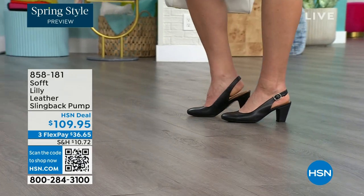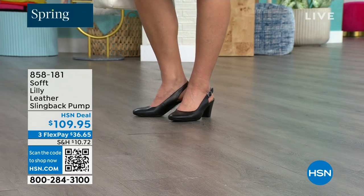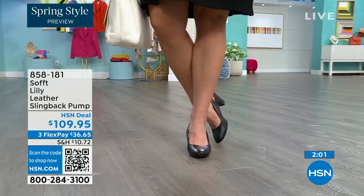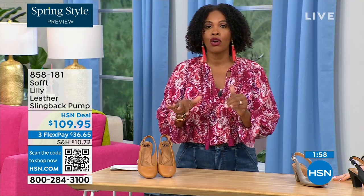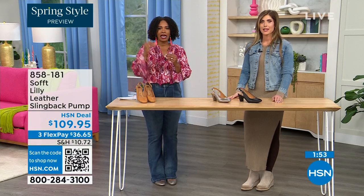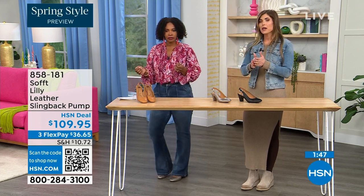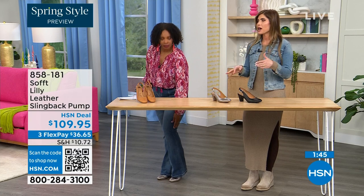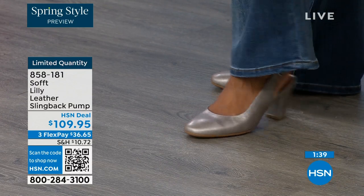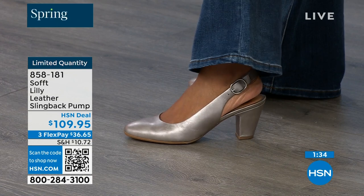Size 6 across the board in all three colors is getting very limited and will be the first size to go. These are true to size — very true to size. I'm wearing size 9, that's my regular size, and sometimes in heels I have to go up but not in these. They fit perfectly. We have half sizes up until size 10. After size 10, we don't have a 10 and a half, but everything else runs true to size — please order true to size.